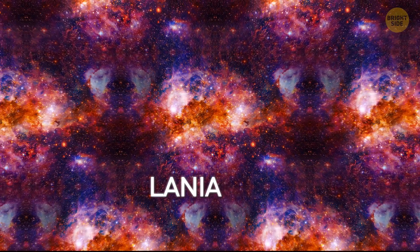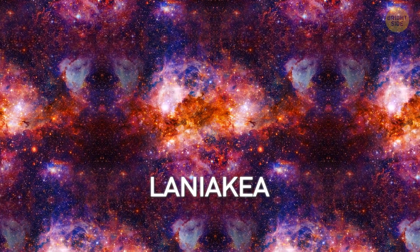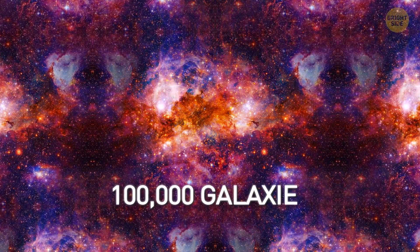Zoom out again — Laniakea. This structure is almost three times larger than the Virgo supercluster. It includes the Virgo supercluster and other smaller clusters, with about 100,000 galaxies here.